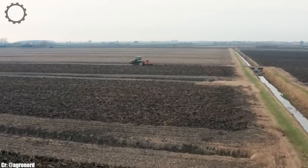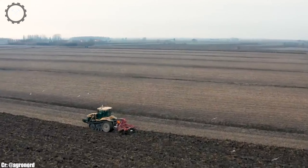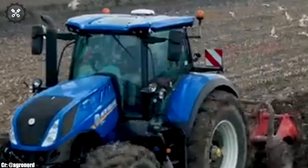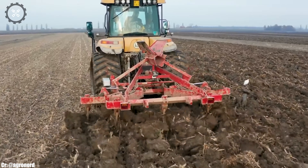Manufactured by New Holland, a renowned name in agricultural machinery, the T7.315 boasts a robust engine and advanced features, making it an indispensable workhorse for a wide range of farming tasks.